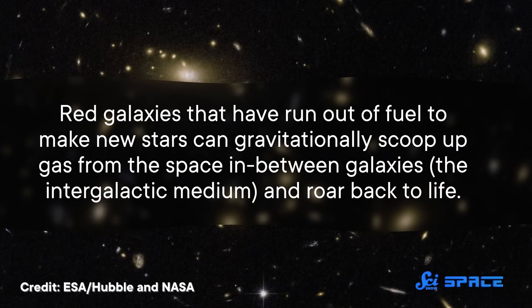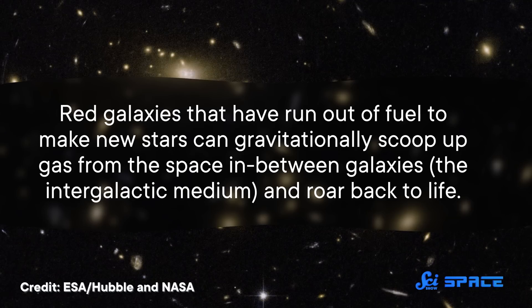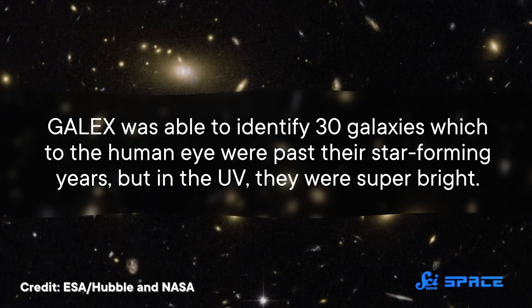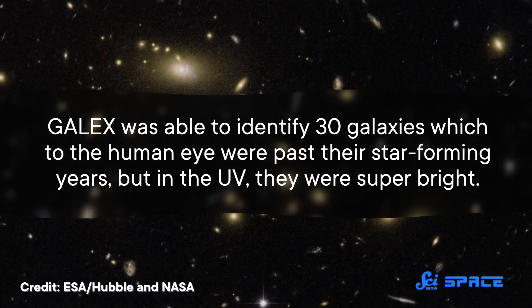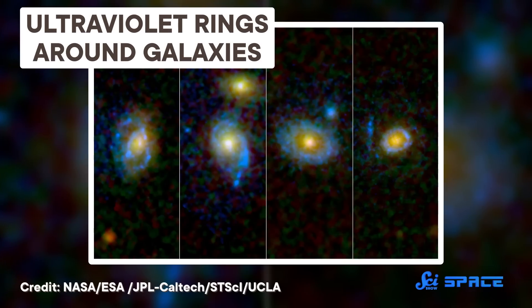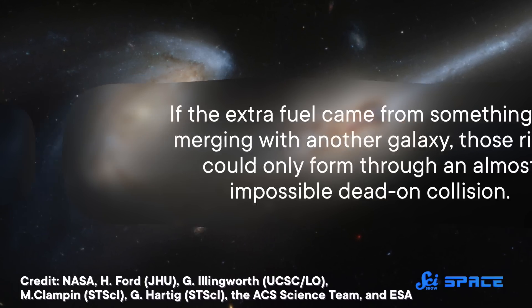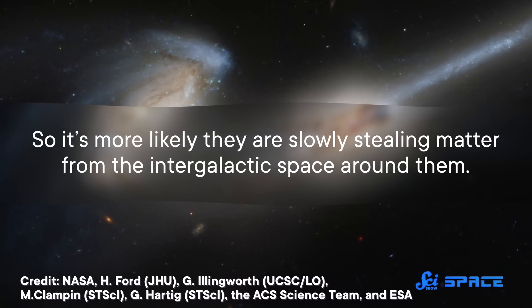But maybe the coolest discovery that GALEX made, with some assistance from the Hubble Space Telescope, is that dead galaxies can reanimate themselves. Red galaxies that have run out of fuel to make new stars can gravitationally scoop up gas from the intergalactic medium and roar back to life. GALEX was able to identify 30 galaxies which, to the human eye, were past their star-forming years, but in the UV they were super bright. GALEX couldn't see enough details to figure out why, so that's where Hubble came in — and it found three-quarters of these presumed dead galaxies had massive ultraviolet ring structures indicating star formation. It's more likely that they are slowly stealing matter from the intergalactic space around them rather than merging with another galaxy.